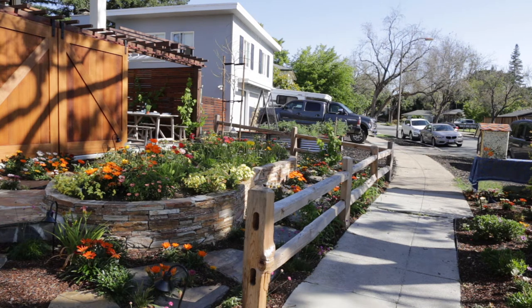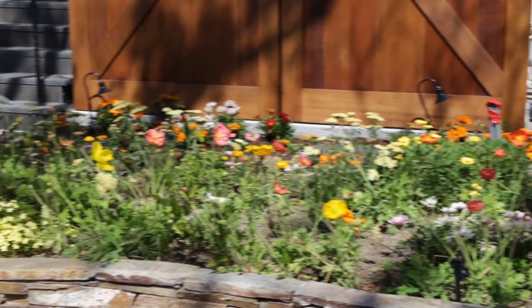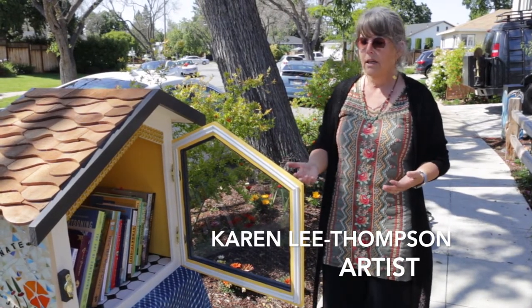I was thinking on my trip from Oregon down here about what it is about art that I really love and how I was attracted to art. As a child I was always interested in creation, whatever that might be — like a little cricket farm.